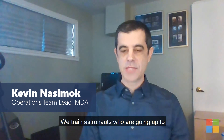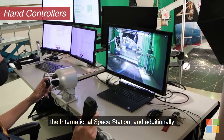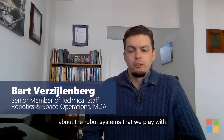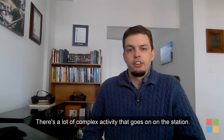We train astronauts who are going up to the International Space Station, and additionally we also train flight controllers who actually work on the ground. We've been exploring how we can visualize information about the robot systems that we work with. There's a lot of complex activity that goes on on the station.